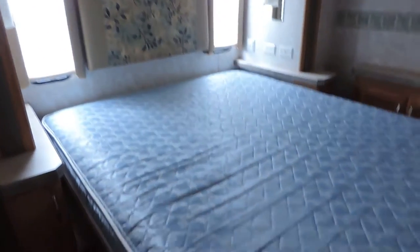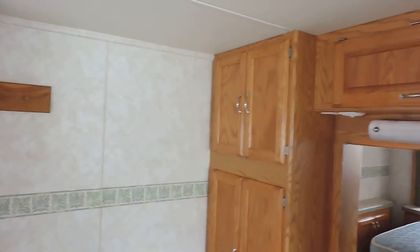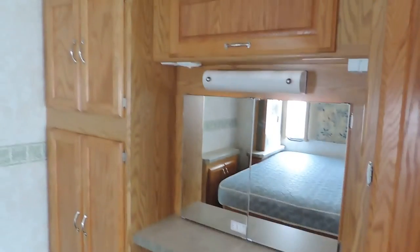In the rear bedroom, the queen bed slides out — full walk-around queen size bed. Little nightstand and dressing area over there. Place to hang coats or hats. Closets over here with a bunch of drawers. Tons and tons of storage.